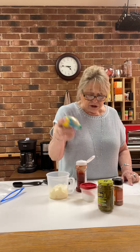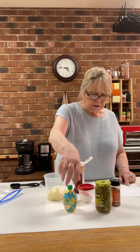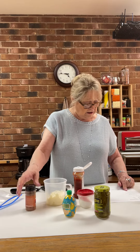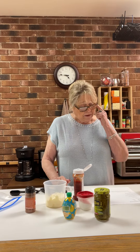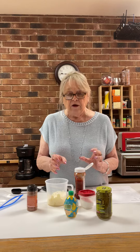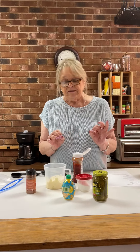Then one teaspoon of lemon juice, half a teaspoon of sweet paprika, and a fourth of a teaspoon of salt. We're going to mix it all together — shake it, stir it, whatever — get it all together. We'll put it in the refrigerator and tomorrow we're going to try it on the salads. Let me know if you use it and what you think about it. Thank you!